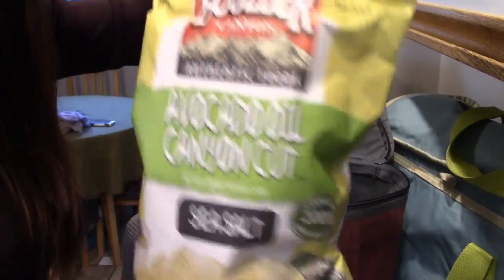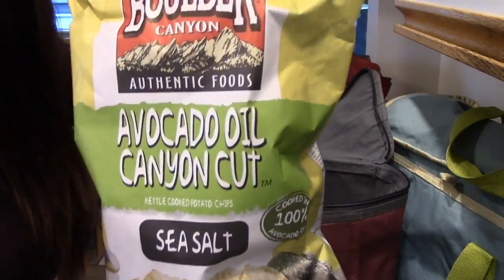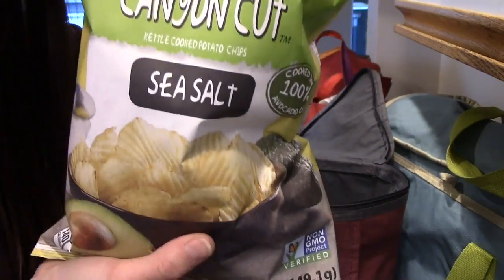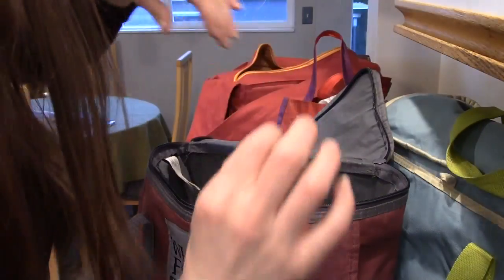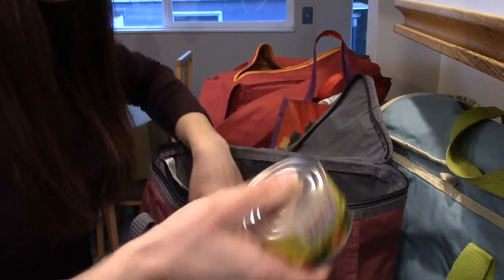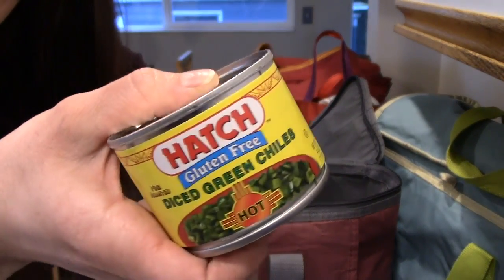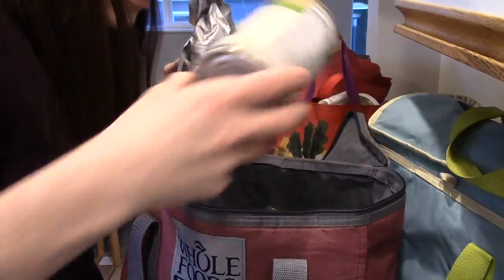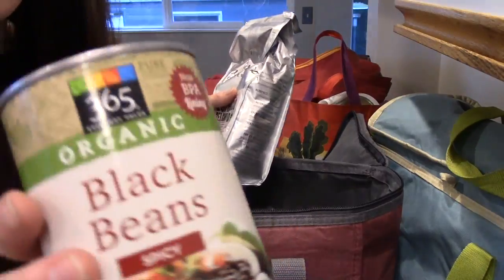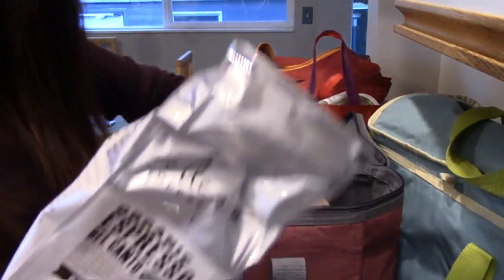I'll go through the canned stuff. I love these chips — these avocado oil Canyon Cut. They're so good with some sour cream and Tapatio. I got some Hatch Chilis, both hot and mild, just in case I wanted mild. A can of spicy black beans for tacos tomorrow.